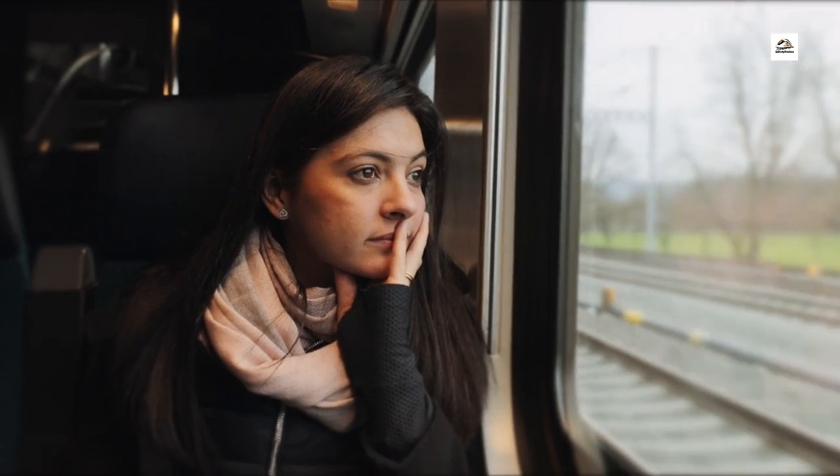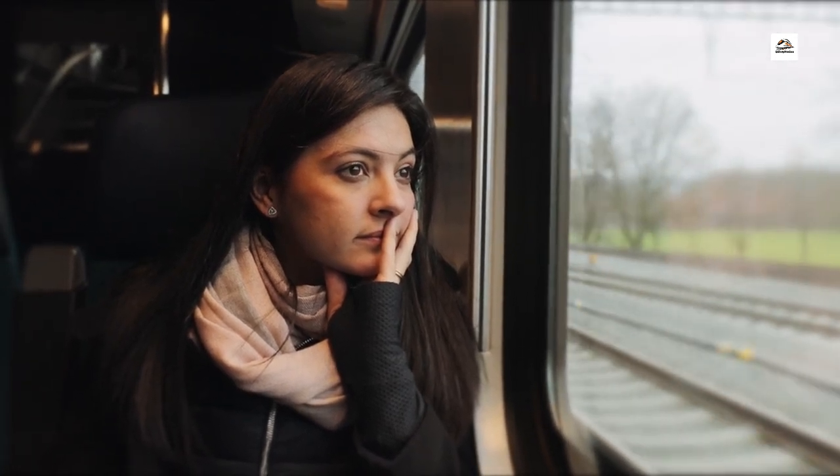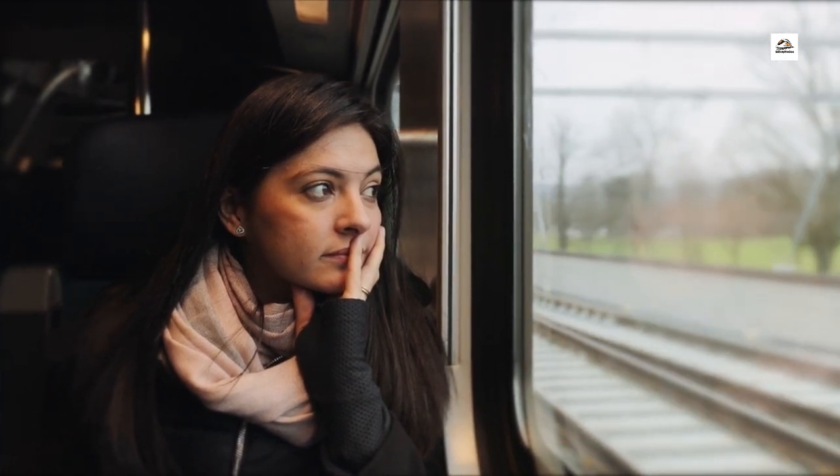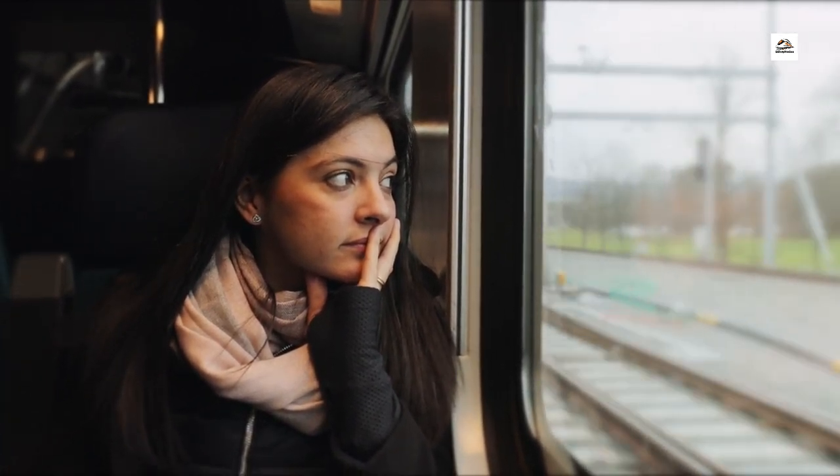Passenger Operated Windows. Buckle up for a surprising feature. Some high-speed trains on this route have passenger-operated windows. That's right, you can enjoy the fresh air and capture stunning views by simply opening the windows. It's a unique touch that adds a nostalgic charm to the futuristic travel experience.